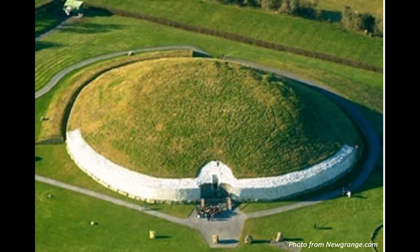In the Boyne Valley near Ireland's capital city Dublin, you find Newgrange. It dates back over 5,000 years to about 3200 BC, which means it's older than Stonehenge and the Great Pyramids of Giza, and yet so few people I've met know anything about it.